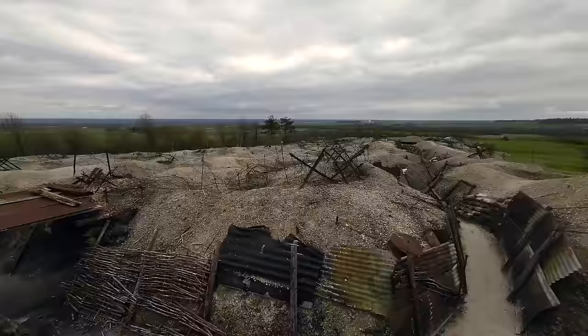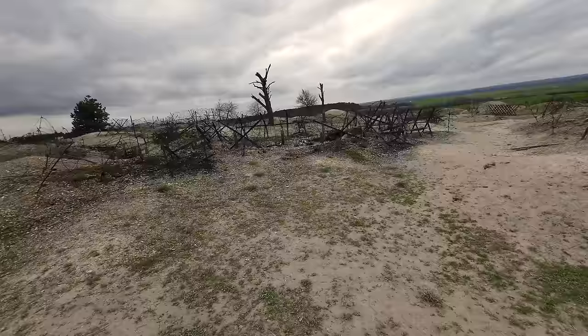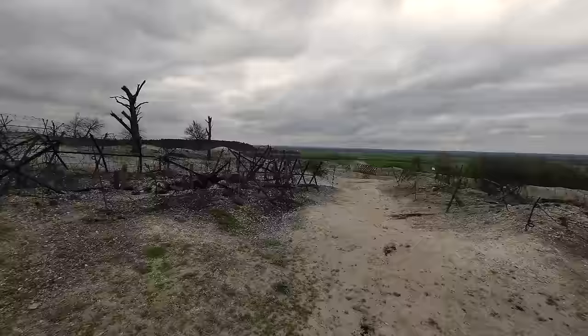I'm continually amazed every time I come here just to take in the atmosphere of this place, to walk amongst the barbed wire, to come out as I am now in front of these trenches in no man's land, which would have been certain death during the Great War.